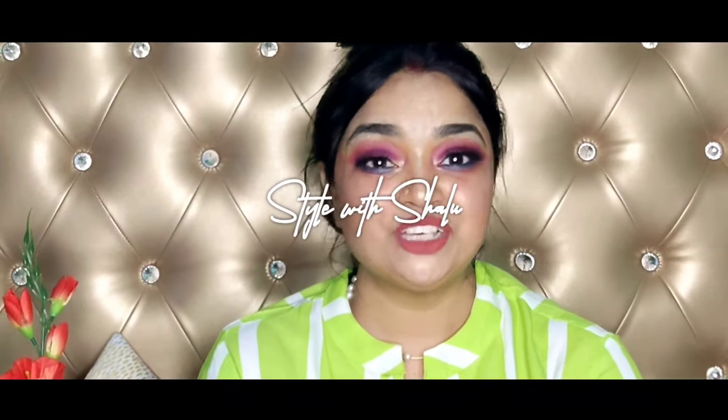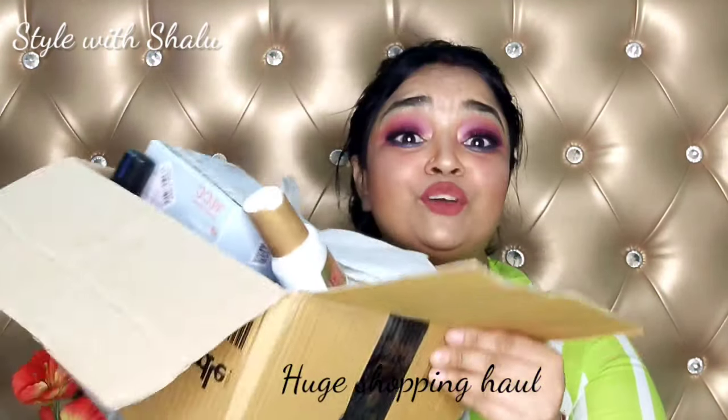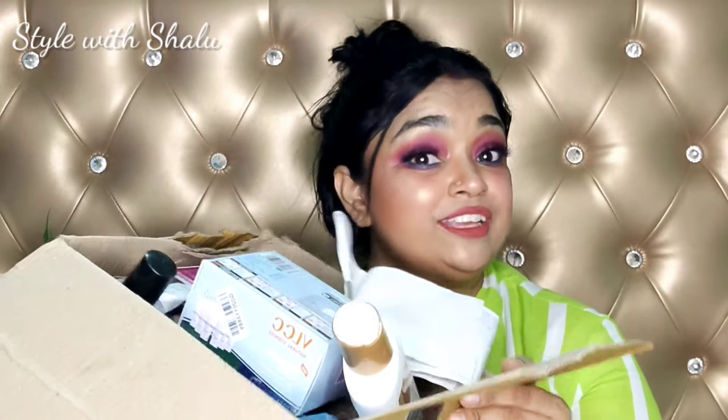Hi guys, welcome back to my channel. You are watching Style with Shalu. Today's video is a huge shopping haul which I have purchased from Purple, and I will share this with you all. If the video is long enough, I will divide it into two parts, so you will need to watch it. It will be very useful for you, and if you like it, you can purchase from Purple.